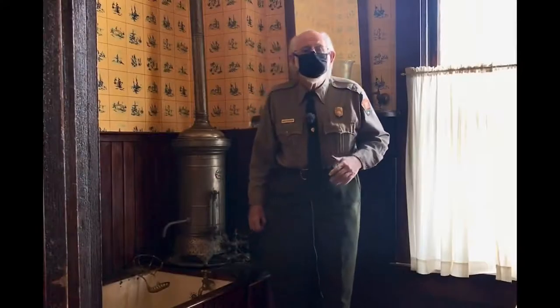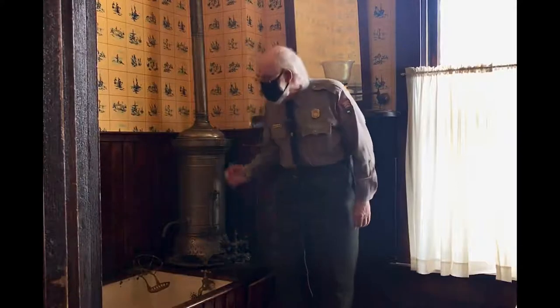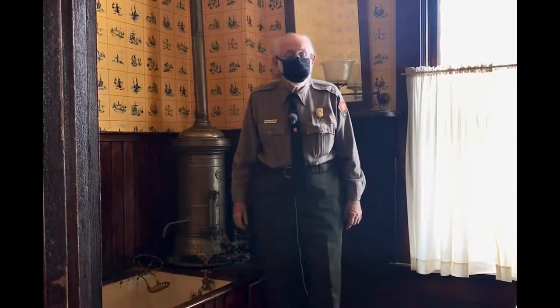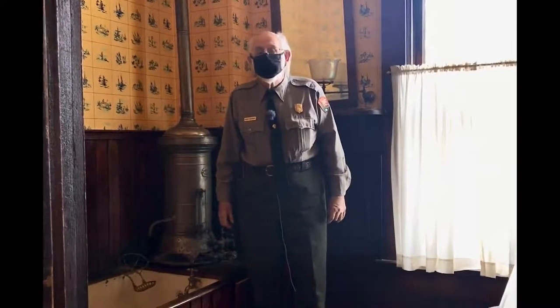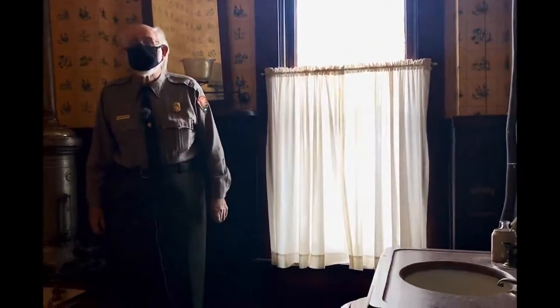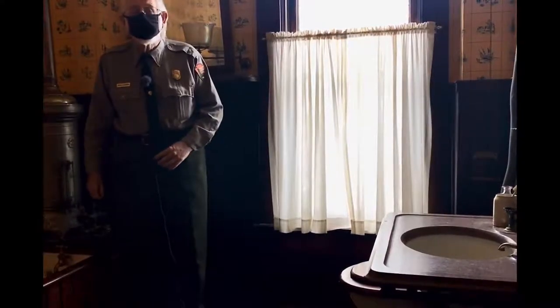Here on the second floor you can begin to see the more private lives of Paul and his mother. In the bathroom you can see modern conveniences incorporated into the house, like the water heater, which meant they no longer had to lug hot water up from the stove downstairs. There's also an indoor toilet, which was unusual at this time. In the 1913 flood, some 4,000 privies or outhouses in the city of Dayton were flooded — this house didn't have that problem.